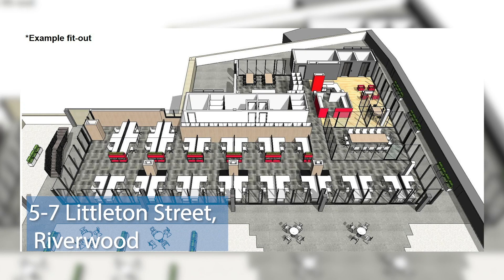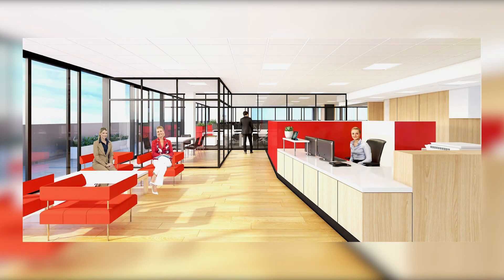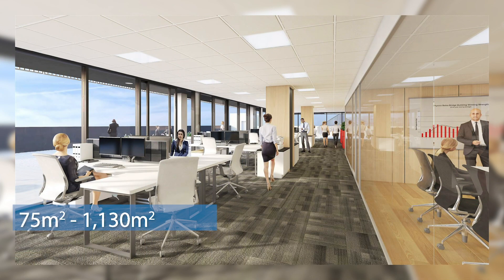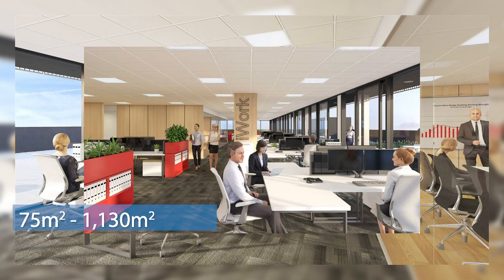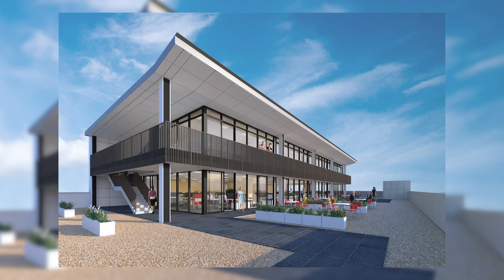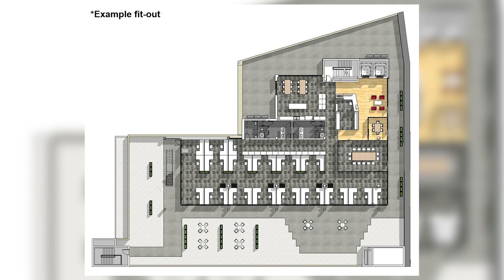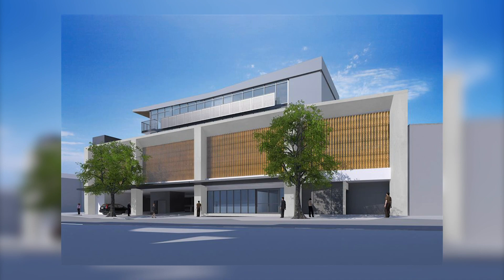A new listing we've been appointed to represent at CPG is a building called 5-7 Littleton Street, Riverwood. It's been developed and owned by Club Rivers at Riverwood. It's over 1,130 square meters of brand new prime commercial office space, with areas ranging from 75 square meters up to whole floor plates of 1,130. We're looking at $400 per square meter net. It's under construction now, due to be completed in the first quarter of 2020. If you're in the market for an office in Riverwood — right near the train station, right near Riverwood Plaza — it's a top spot, beautiful building, and it's above a council car park so there's an abundance of parking.